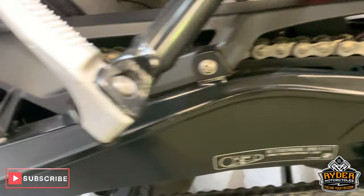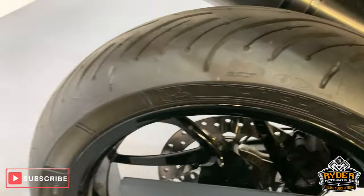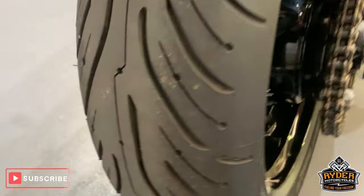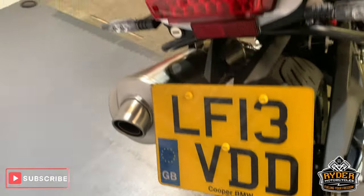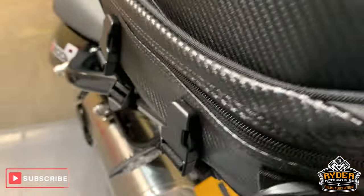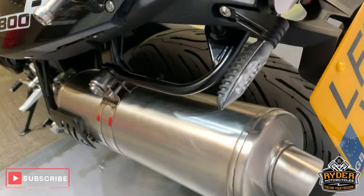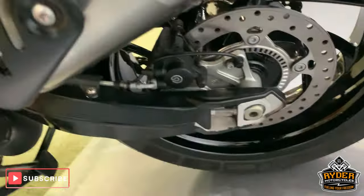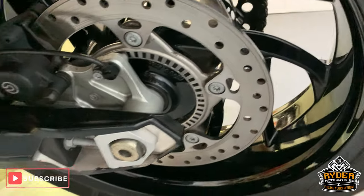Really good condition swingarm, and the rear wheel is really nice — no marks we can see in there. Real nice rear tyre as well, looks pretty new. All good up the rear — there's an aftermarket Bagster bag which can be taken on and off. Nice standard exhaust in very good condition, nice rear brake disc as well, looks very good.